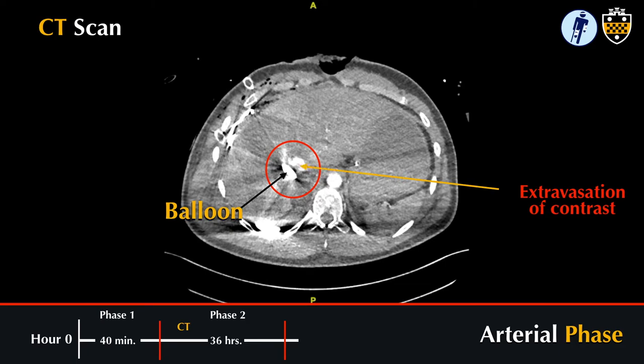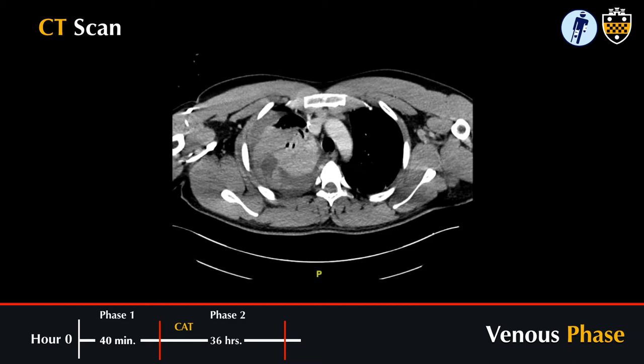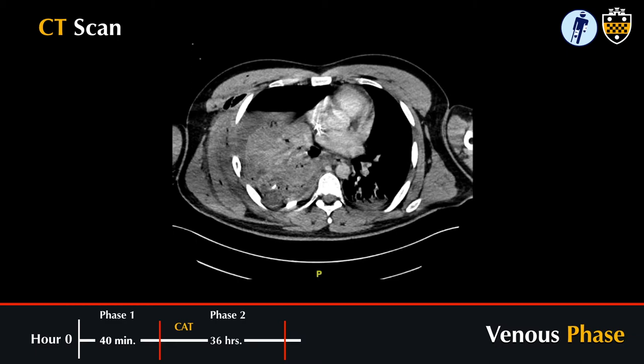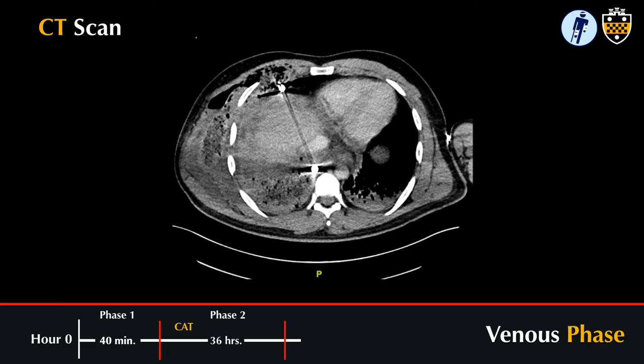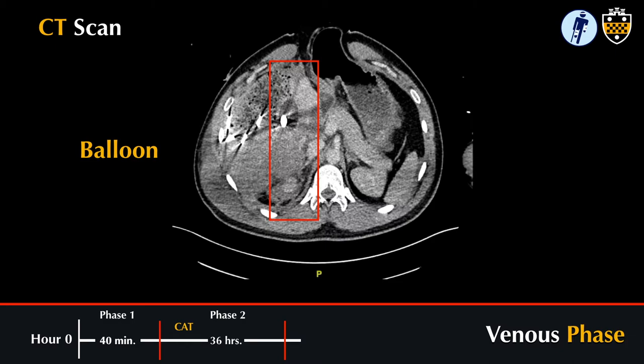On the arterial phase of the CT, you can see there is blush — an area of contrast extravasation. In the venous phase of the scan, however, you can clearly see the outline of the Blakemore tube and balloon, and there is no evidence of contrast extravasation. The balloon was clearly effective in stopping venous bleeding and slowing the rate of arterial bleeding, allowing for hemodynamic improvement.